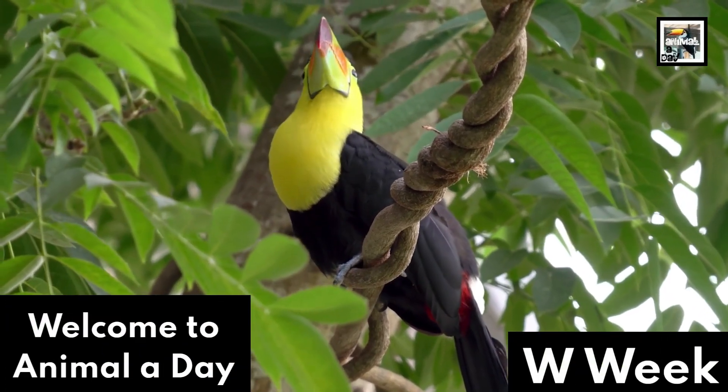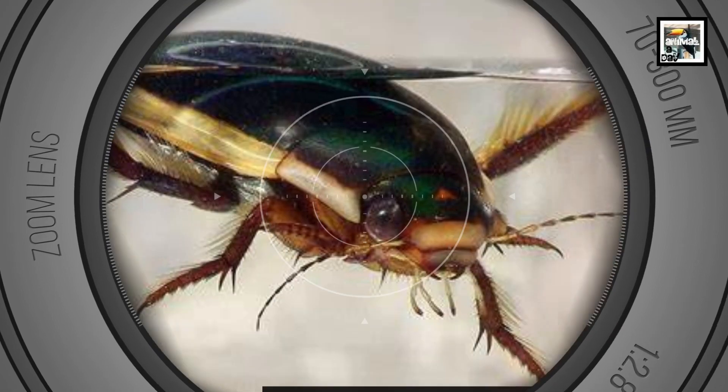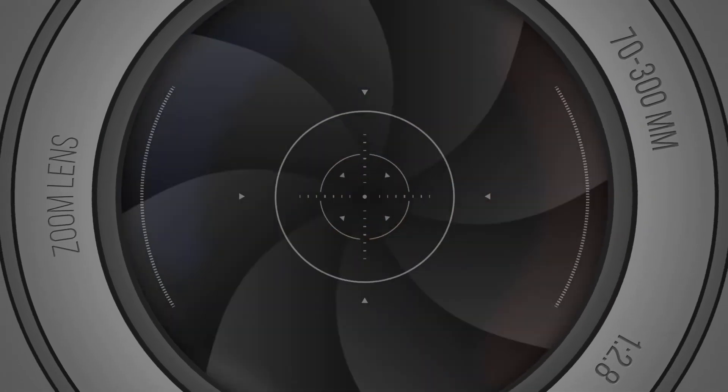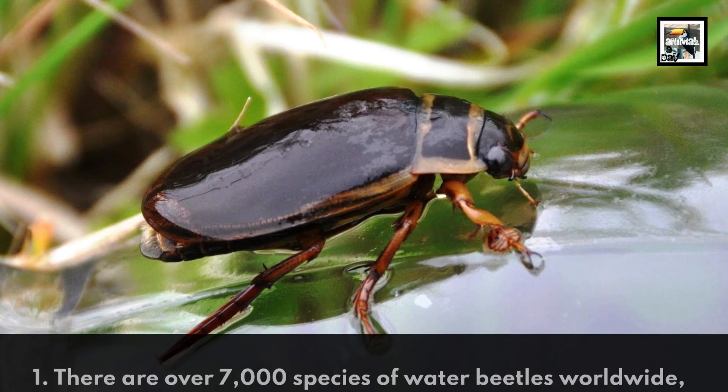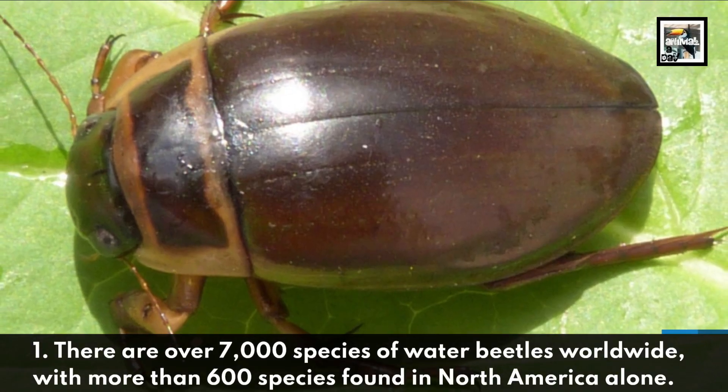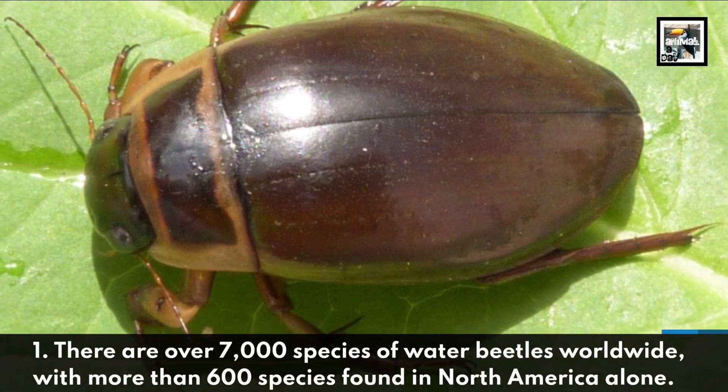Welcome to Animal A Day Week. 10 Water Beetle Facts: The Bug Marine. There are over 7,000 species of water beetles worldwide, with more than 600 species found in North America alone.